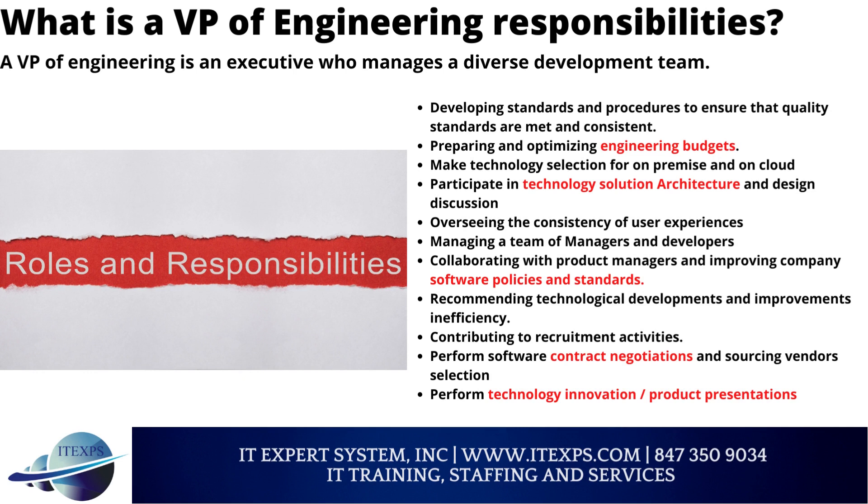What are the VP of Engineering's responsibilities? A VP of Engineering is an executive who manages a diverse development team, developing standards and procedures to ensure that quality standards are met and consistent.